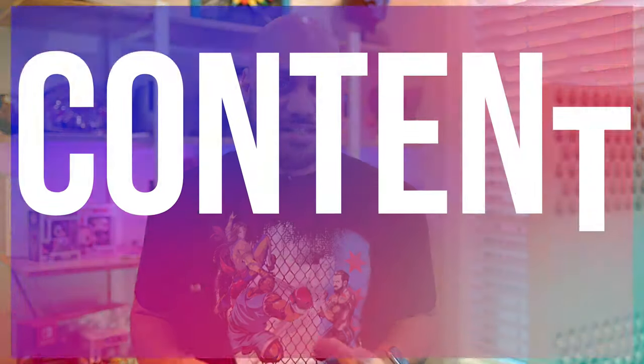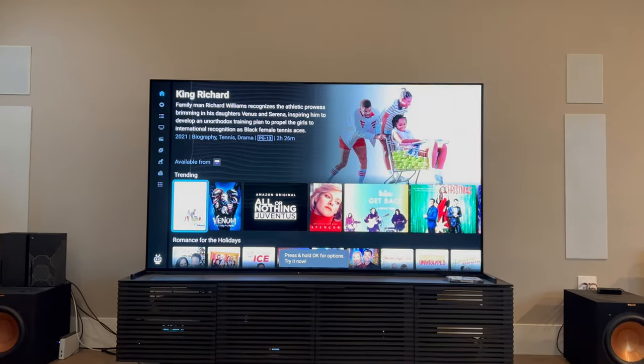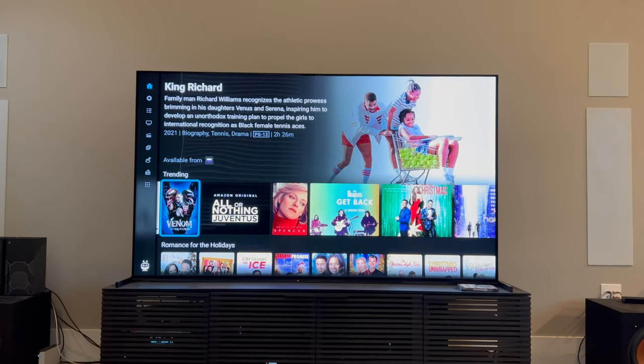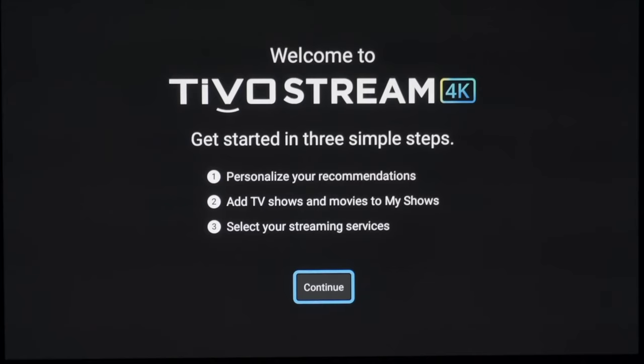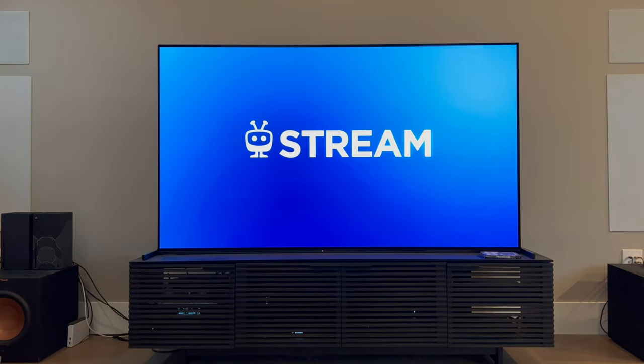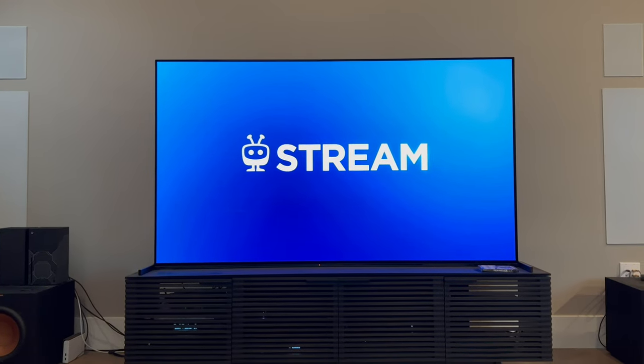Now let's talk about content. A lot of us are used to smart TVs and set-top boxes at this point, which lets you install a bunch of different streaming apps. Obviously, it's cool to be able to watch shows on demand, but it can be annoying trying to remember which show corresponds to which app.